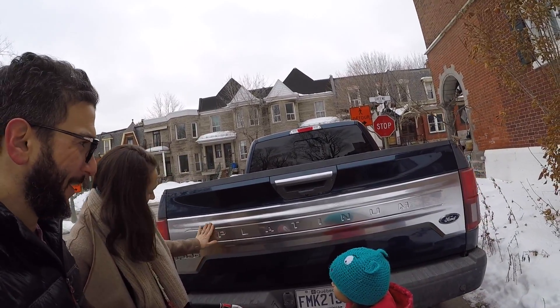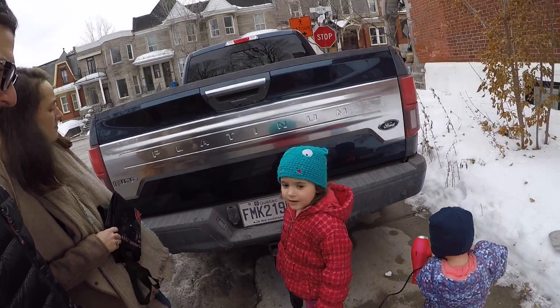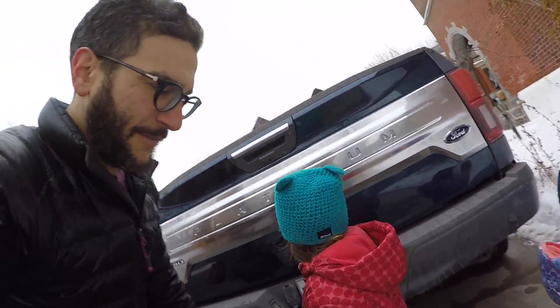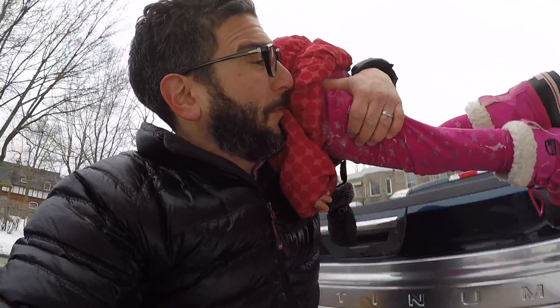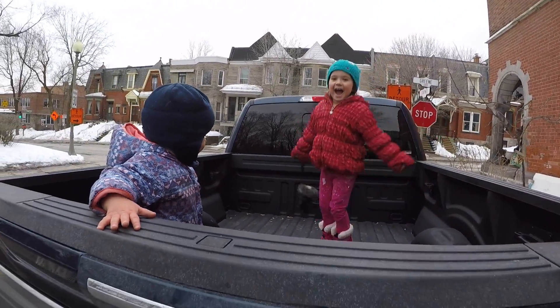We have to say goodbye to the pickup truck. Do we give it a kiss goodbye? One, two, three. Oh, now you want to go back in the back? One, two, three. Enjoy it for the last day we have it.